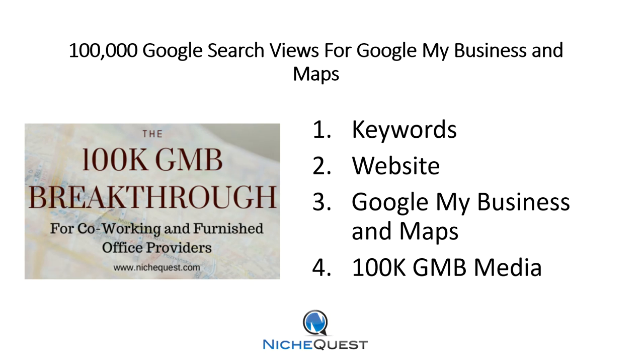I'm going to talk to you about how we did it, some of the key things that you need to be aware of when you're implementing an online strategy. I'm going to cover keywords, your website, Google My Business and Maps, and then the key driver of the entire strategy, which is the 100K GMB media package.